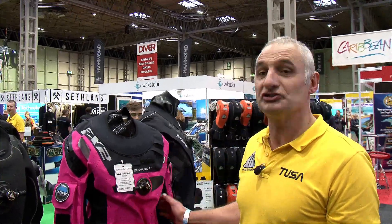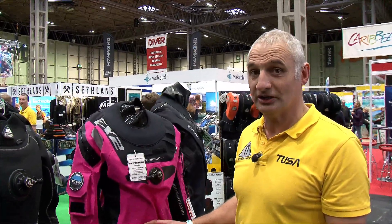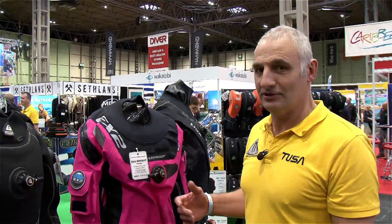This is a ladies and gents dry suit. It comes in a pink and red color for the ladies, and a red and blue color for the gents.